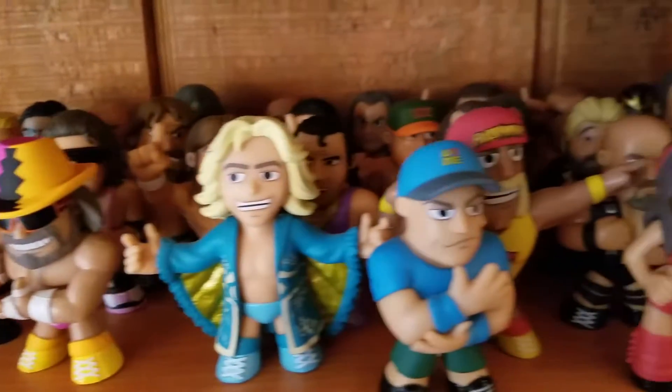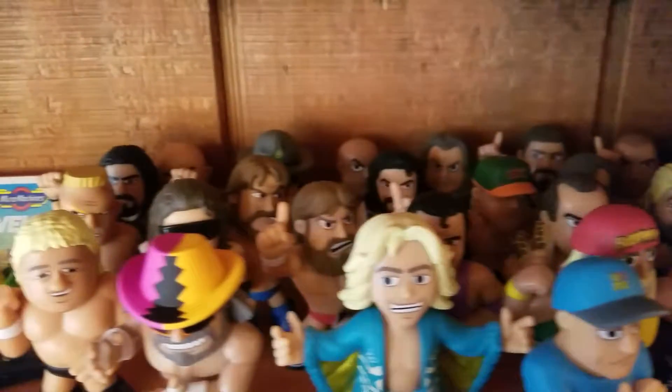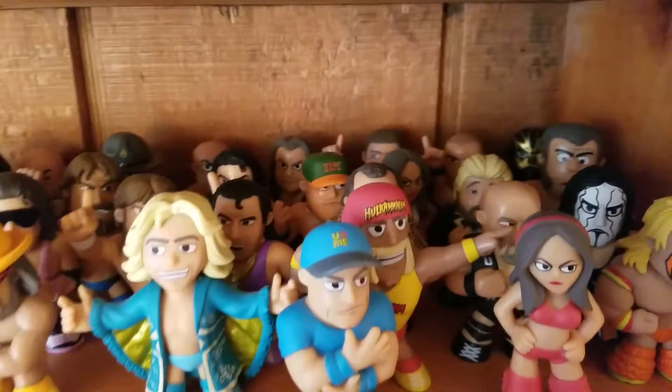And these are all of the boyfriend's wrestling minifigures. I think he said he's only missing maybe three — Walmart exclusives, possibly — but it's a near-complete set.